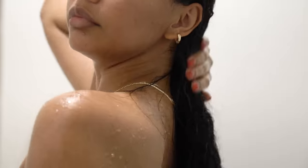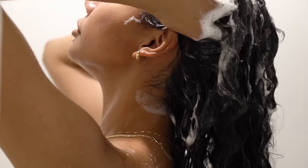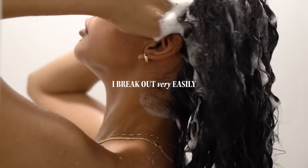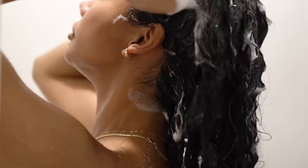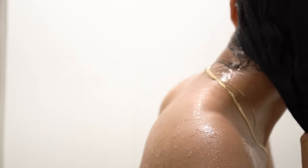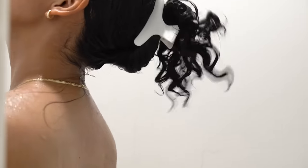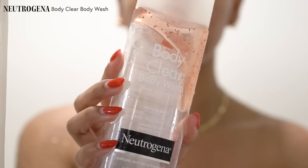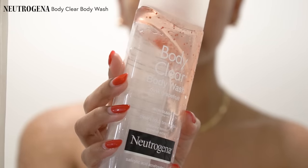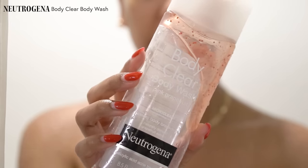So let's start with my shower routine. My upper body skin is very susceptible to body acne. I break out very easily, so I always wash my body after I do my hair. I use the Neutrogena Pink Grapefruit Body Clear Body Wash with 2% salicylic acid to keep my skin as clear as possible.